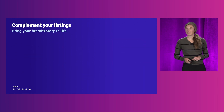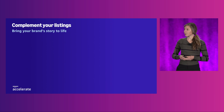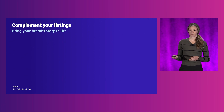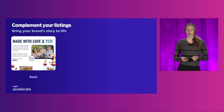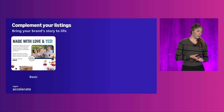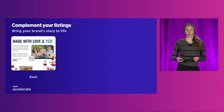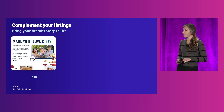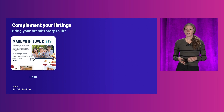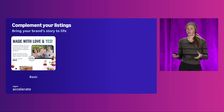Many brands have achieved business growth by effectively using A-plus content. Yesbar is a healthy snack brand that's dairy-free, grain-free, and GMO-free. The founder, Abigail, was tired of saying no to her child with food allergies, so she created this bar so she could say yes. She shared this story in her A-plus content, winning the hearts of her customers.